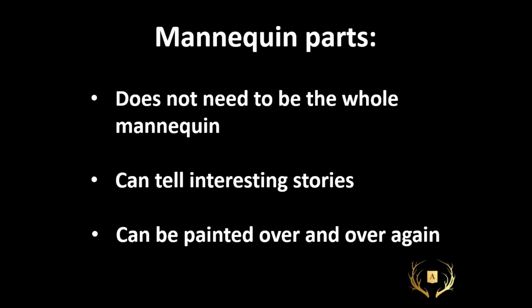Mannequin parts do not need to be the whole mannequin. They can tell very interesting stories, and they're also something that can be painted over and over again for different color seasons and trends.